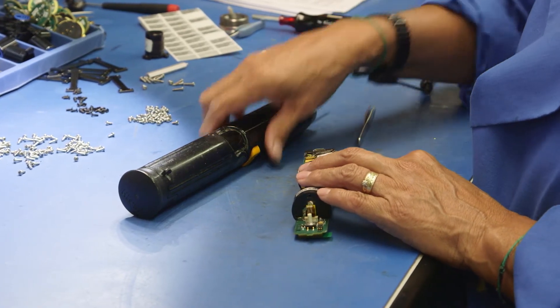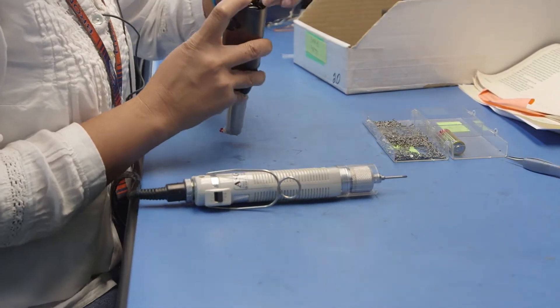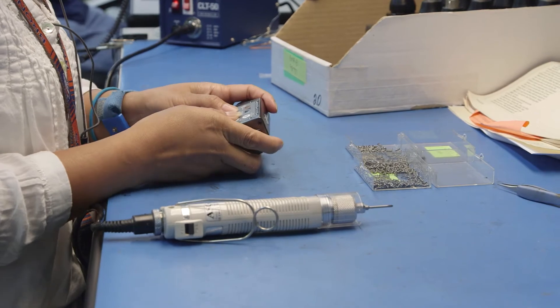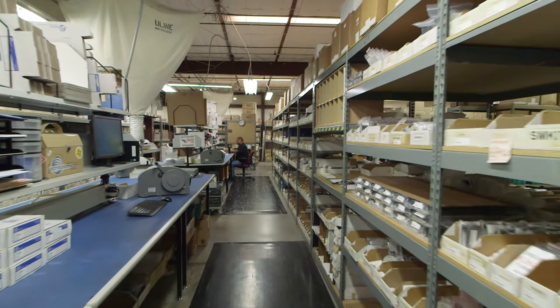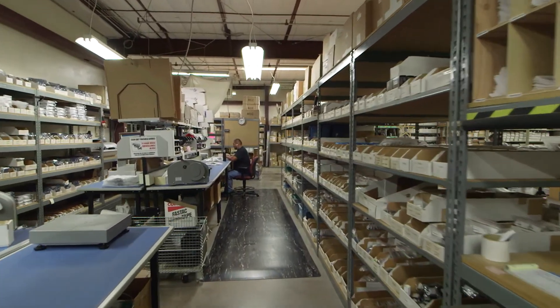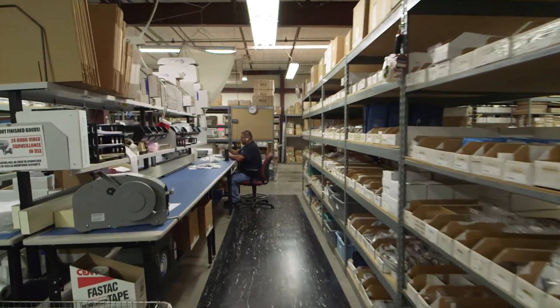Once the products are built, they go through QC to assess the performance of each and every finished product. Only after passing QC is the product delivered to finished goods for delivery to the customer. Over 90 different end-item products and about 250 different accessories are kept in the finished goods area, ready for packing and shipping to locations all over the world.